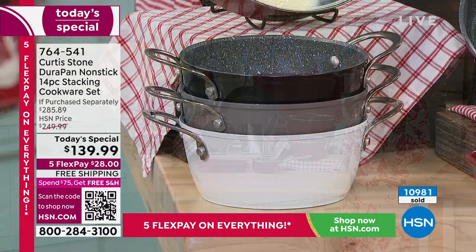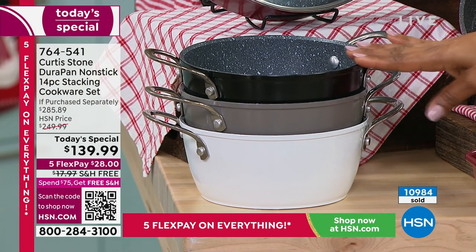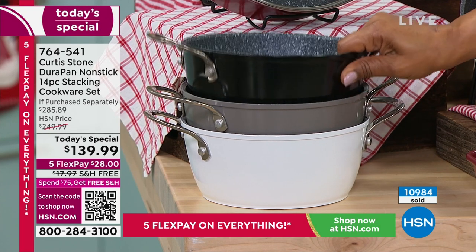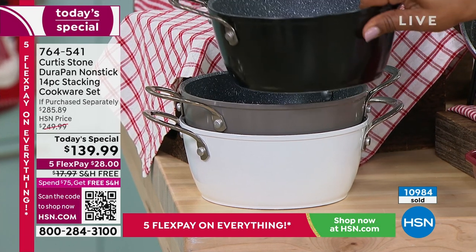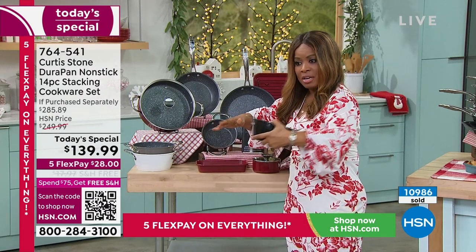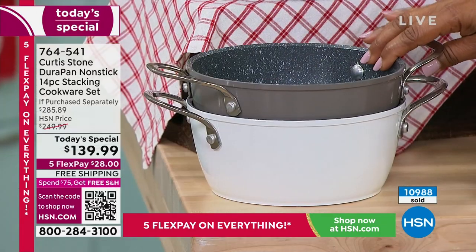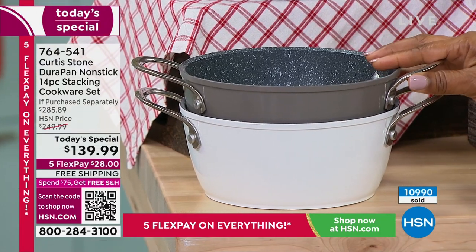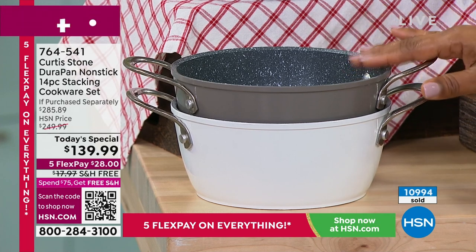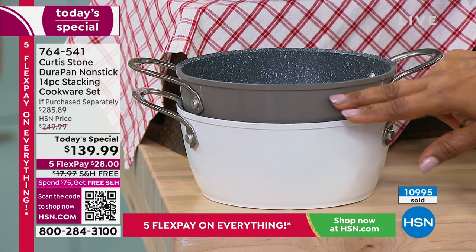If you are on the phone lines for the black, grab it. The next color to sell out will be that beautiful stone gray. Chef, you have the stone gray with the pretty ribbons — can you show that? Because that's one of your signature colors.